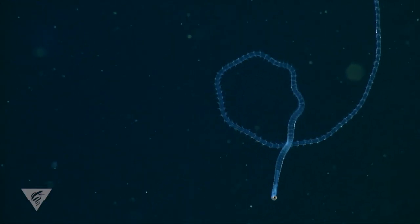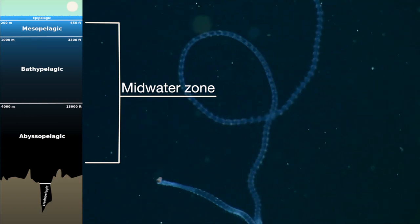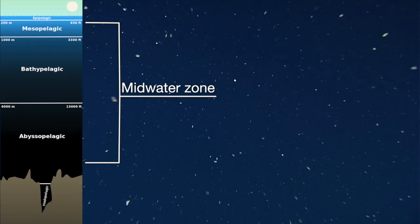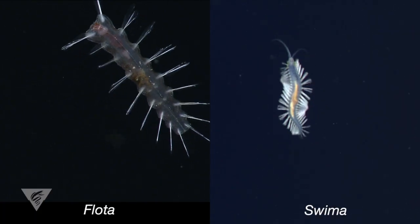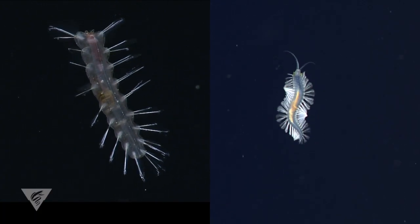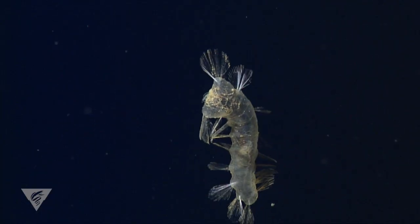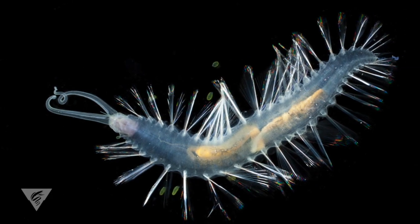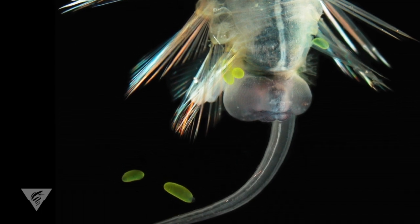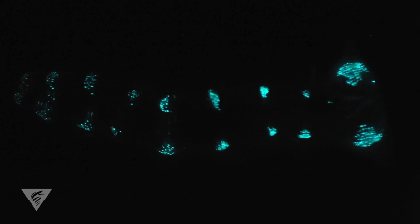But perhaps the most extraordinary polychaetes live in the mid-water, swimming or drifting deep below the ocean surface but far above the bottom. Flota and Swimma are two remarkable worms that live in the depths of Monterey Canyon. They swim by undulating their bodies while beating multiple paddle-like appendages. In the mid-water there is no place to hide, so these worms have protective sharp spines as well as amazing glowing organs that may startle or distract potential predators.